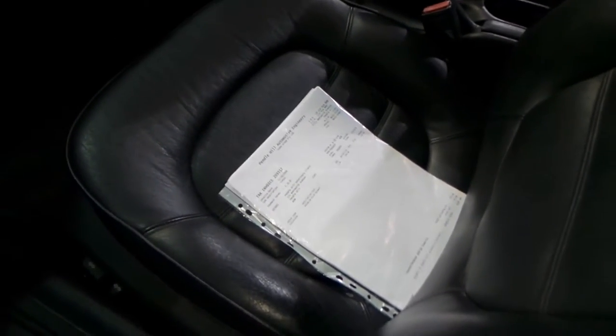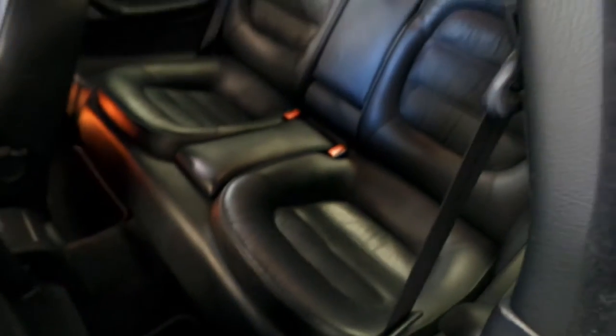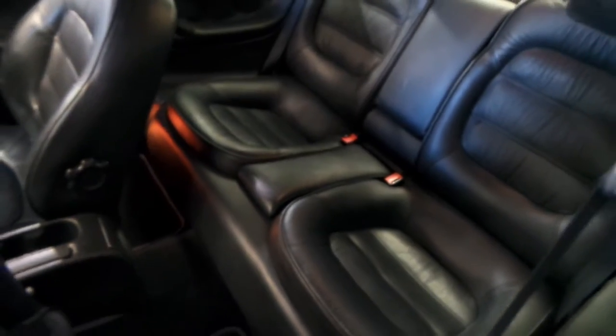It drives beautifully — V6, five-speed manual, it's just a delight. You've got that beautiful sumptuous French leather interior, as you can see here. I've got the glovebox open and I've been going through all the itemized receipts. Very comfortable car, and you can easily accommodate four passengers as well — those are very nice back seats.